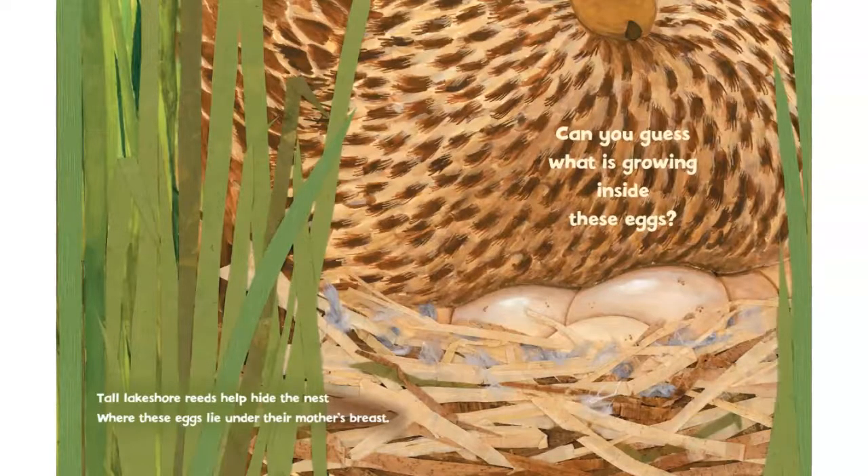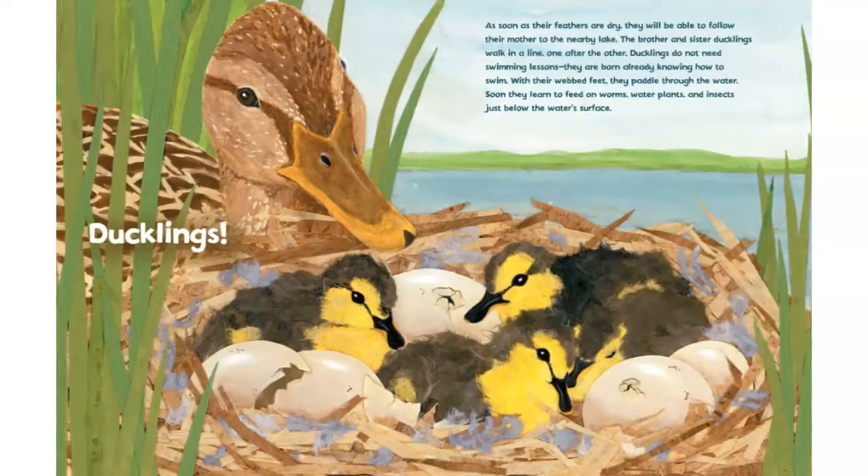Tall lakeshore reeds help hide this nest, where these eggs lie under their mother's breast. Can you guess what's growing inside these eggs? Ducklings.